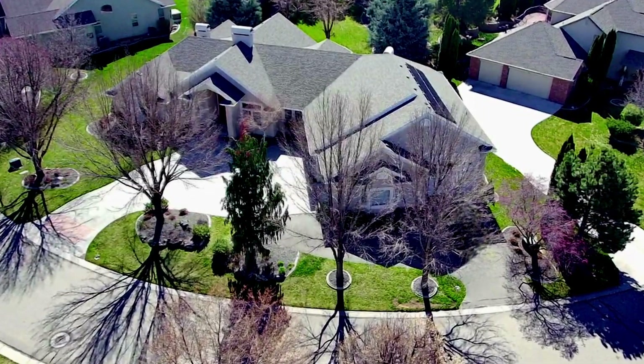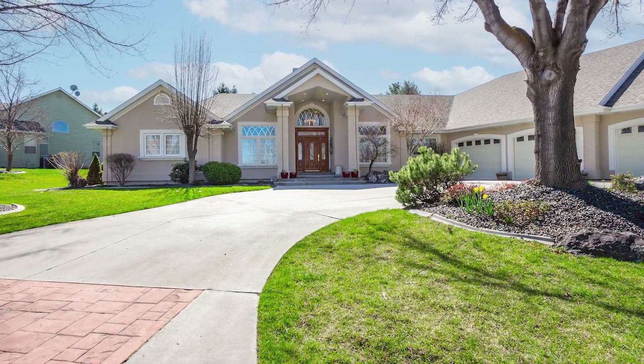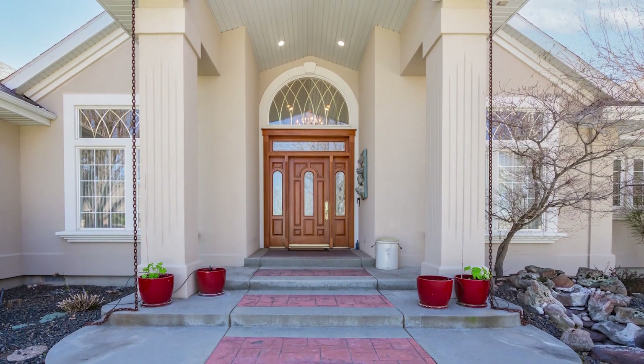Check out this custom-built former parade home on a one-half-acre lot with mature landscaping in Carriage Hill. This quiet corner of Canyon County offers you the serenity of simpler times.